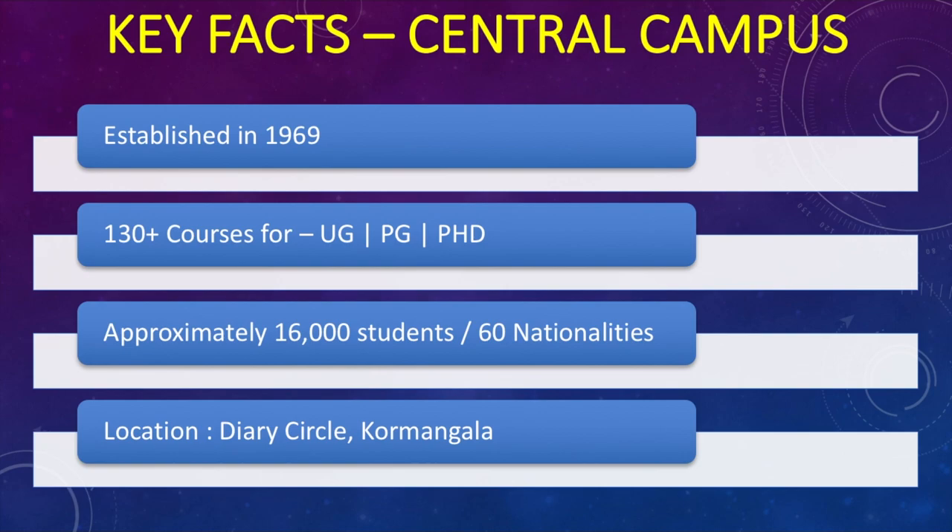One of the main features of Christ University's central campus is that it is filled with so many students. The location is very nice — it is located in Dairy Circle, which is a very famous place in Bangalore. Along with that, it is very near to Koramangala, which is like the heart of Bangalore. You would find everything in Koramangala — be it malls, restaurants, offices — and Christ University is just very near to it.